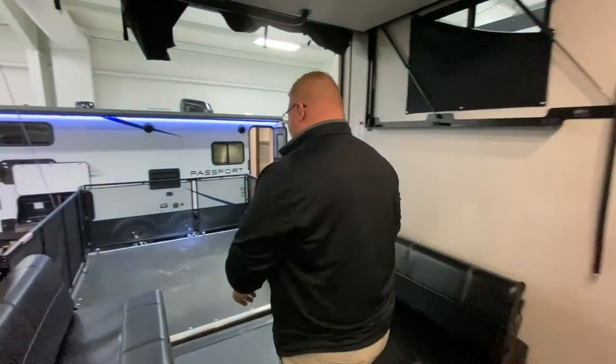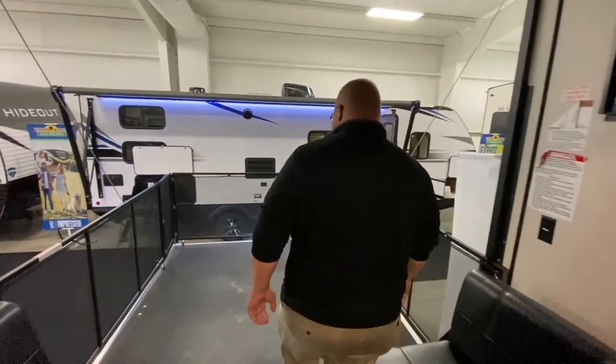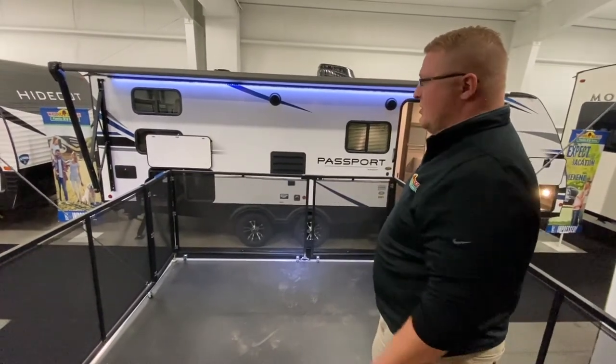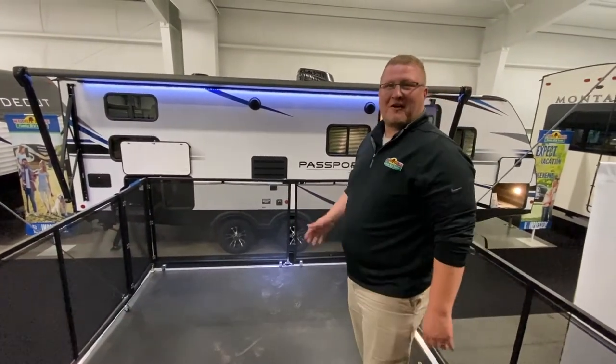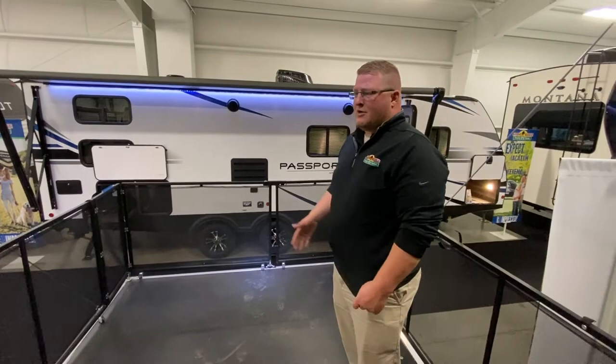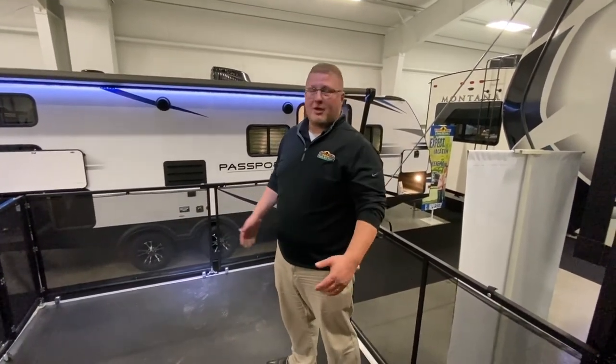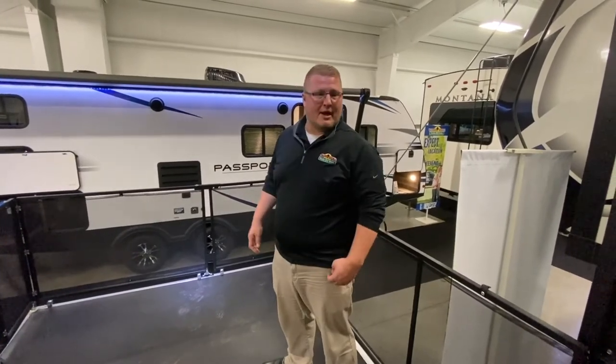Then you come back here to your patio. As you can see, it's got the full surround on the patio, so you don't have to worry about kids running off and falling off. You can really do whatever you want back here — make it a party deck, put one of those tables out here, play some cards, and enjoy your time camping.